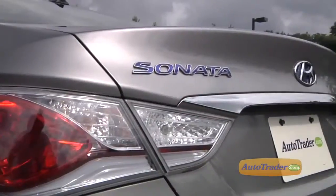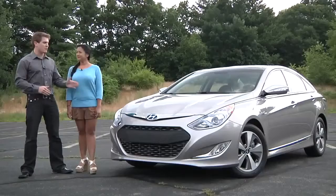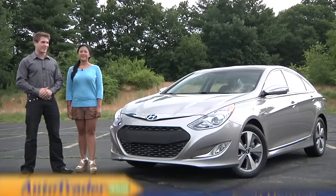Hybrid technology continues to evolve and improve as more manufacturers jump on the gas-electric bandwagon, and the 2012 Hyundai Sonata Hybrid falls right in step as a competent hybrid.